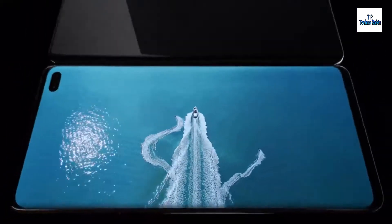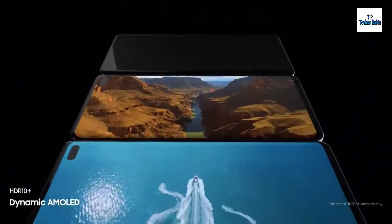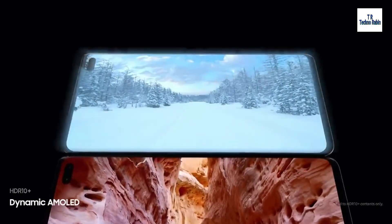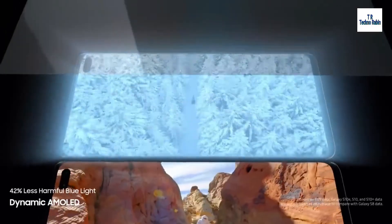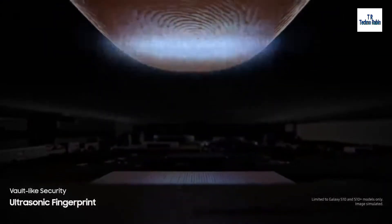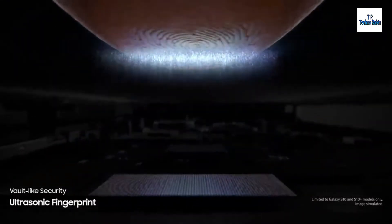S10's dynamic AMOLED screen produces the only HDR10 Plus viewing experience on a smartphone, all while drastically reducing harmful blue light to make even the brightest of scenes easier on your eyes. We've revolutionized screen technology to deliver the first ultrasonic fingerprint sensor fused right into our groundbreaking display.